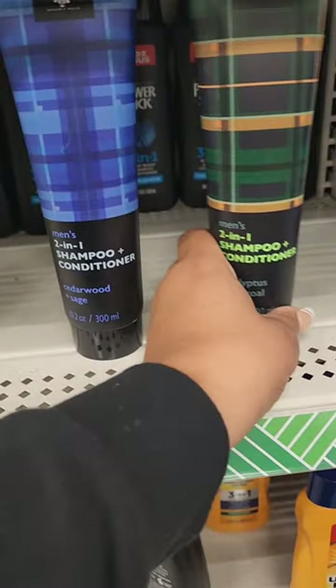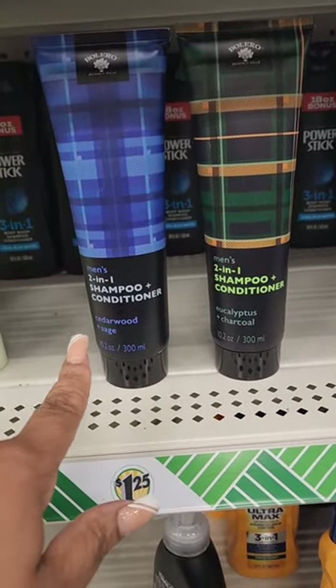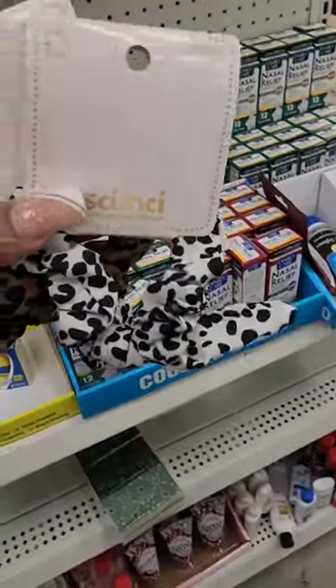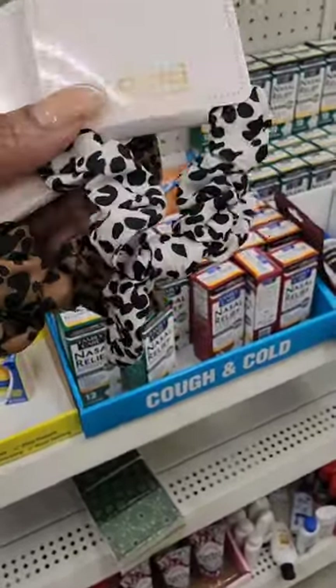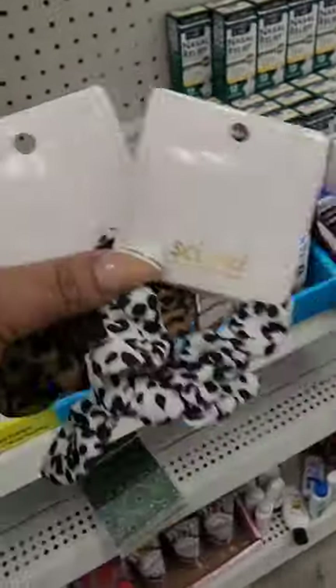From Bolero I'm seeing men's 2-in-1 shampoo and conditioner in two varieties: cedarwood and sage, and eucalyptus and charcoal — these are new. They also have Scrunchie brand scrunchies, which would be great to toss in a gift, especially for someone who likes name brands. They have leopard print, white and black, and brown and black.